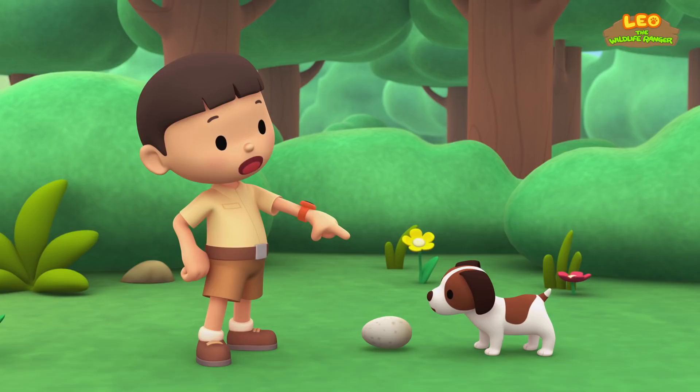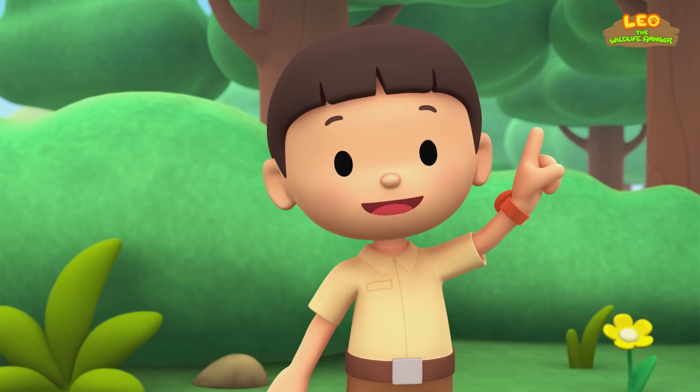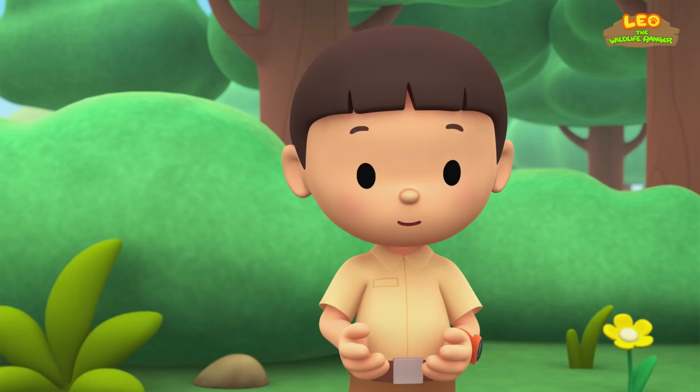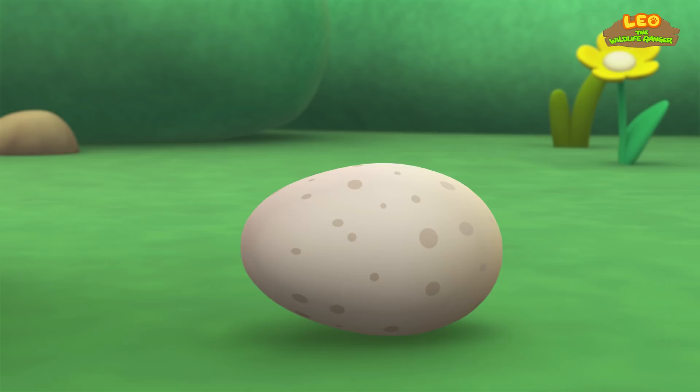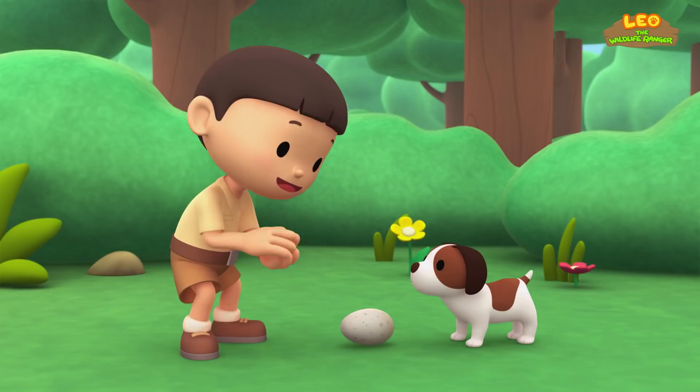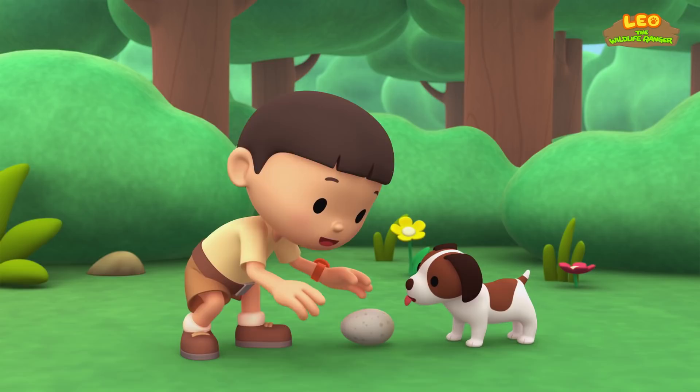An egg is one of the ways a baby animal gets born. Most eggs have shells that protect the baby animal inside. The baby bird will have to crack open the shell and push its way out. See? It's pretty hard. We need to find a warm place to put the egg so that it will hatch. Great idea, Hero! Let's bring it to the treehouse!